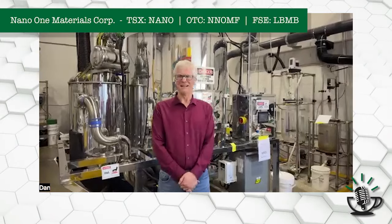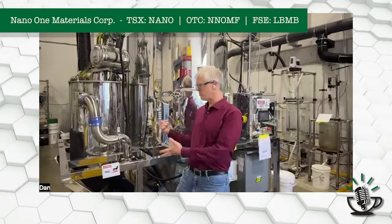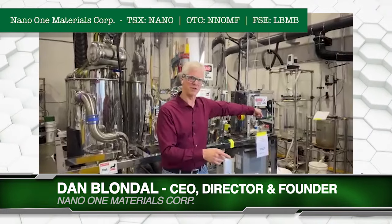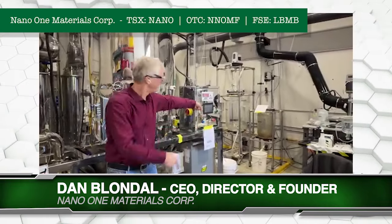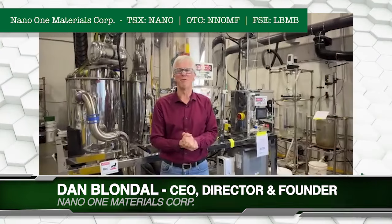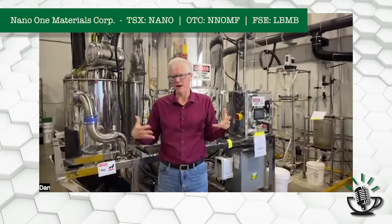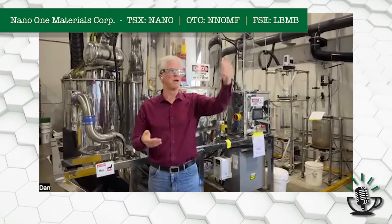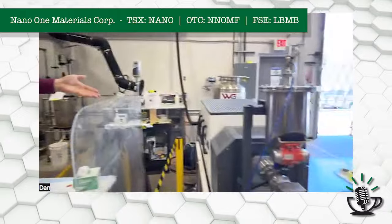And look at all the shiny material behind you. This is your lab, right? Yeah, this is a spray dryer. So when the material comes out of the one pot — which you can kind of see over here as the camera moves a little bit — it then gets fed into a spray dryer where it's dried into a powder before it's put into a furnace, which we'll see right over here.